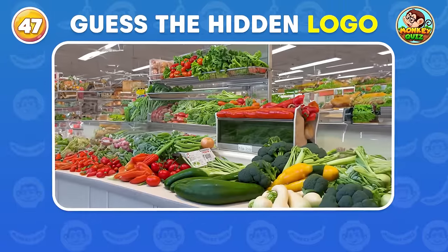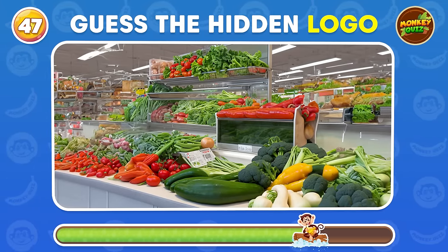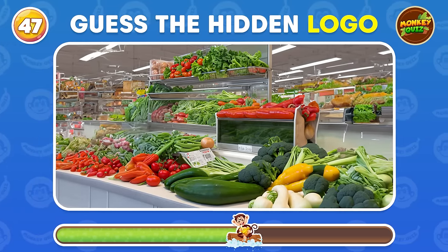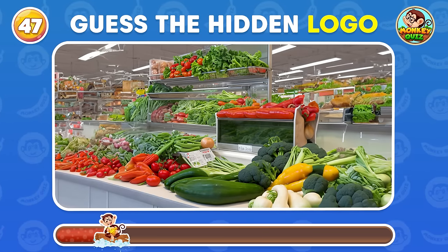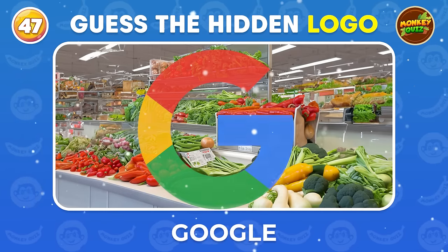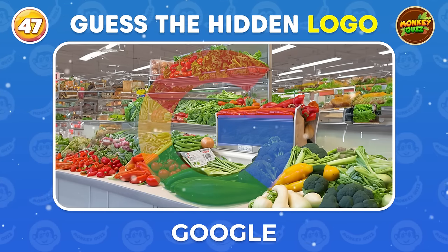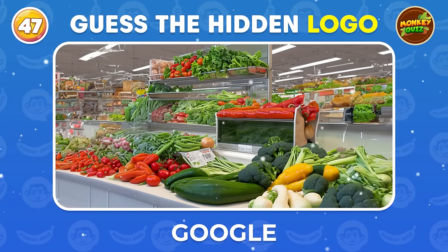Can you tell which logo is cleverly hidden amidst this display of fresh and delicious vegetables? Google is a global technology company known for its search engine and diverse range of products and services. Do you use it?